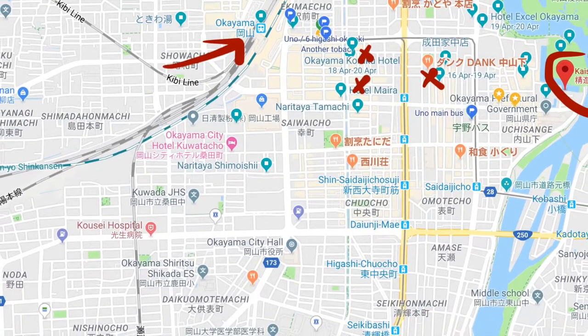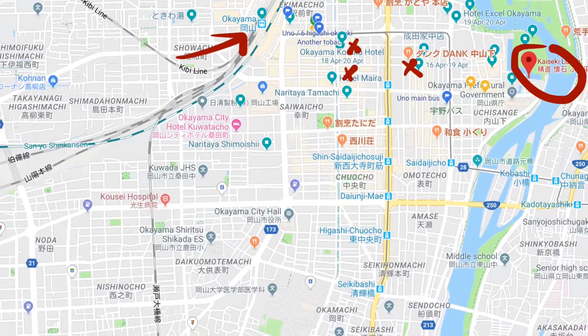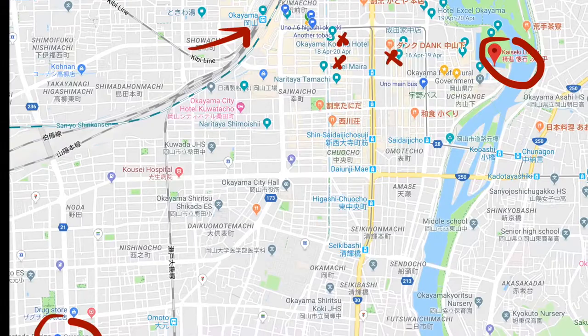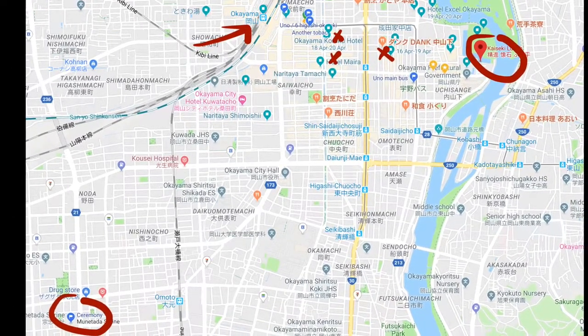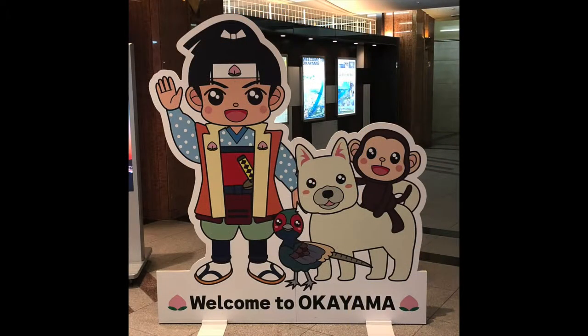First of all, you'll notice by the arrow is the Okayama station to orient yourself, plus those little X's are the hotels where folks are generally staying, whereas the circles are the two main places that you need to know about — the shrine and then the restaurant for the fancy lunch after the ceremony. But before I get into the details of that, a few notes about where to get more answers, because invariably you're going to have questions.